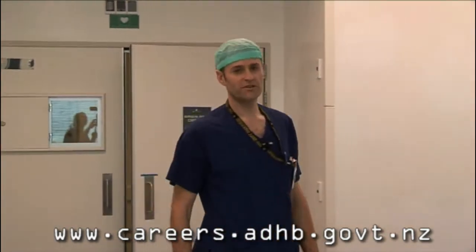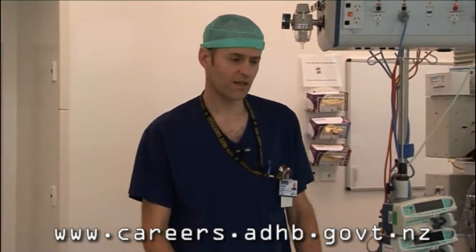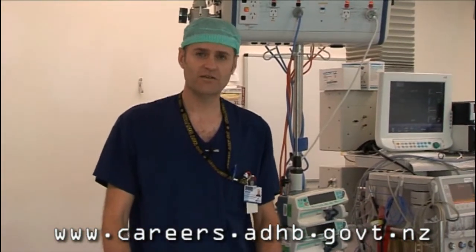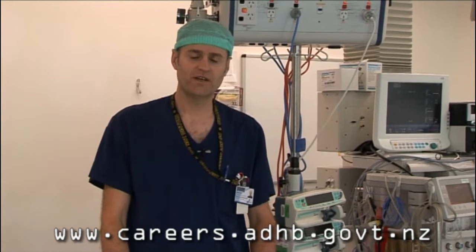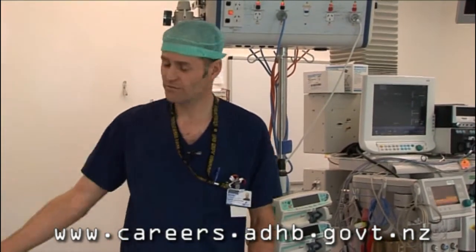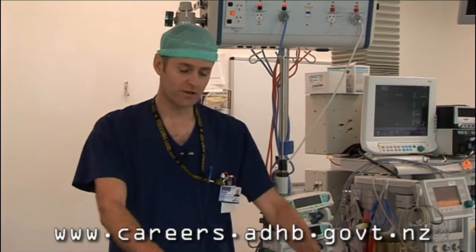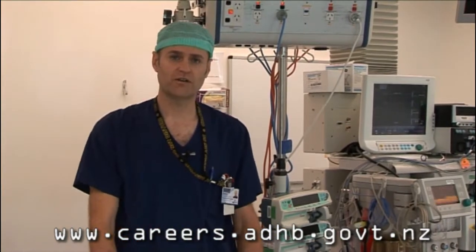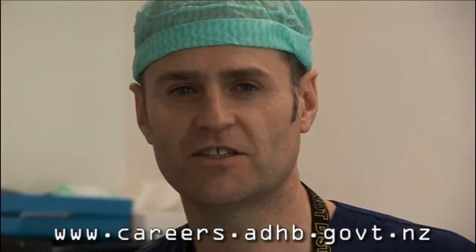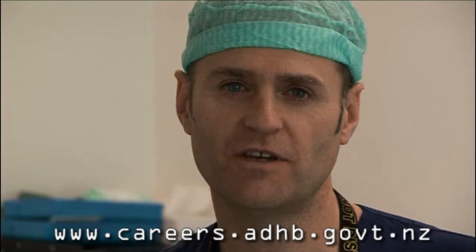So this is theatre one. We do neurosurgery in here. It probably looks the same as any other operating theatre that you're used to back in the UK. One difference here is that we don't tend to use anaesthetic rooms. The patient will come through on their bed, they'll rig across onto the operating table, we'll get the monitoring on and get them off to sleep here. As far as the role of the anaesthetic technician is concerned, it's basically the same as what you would be doing in the UK.